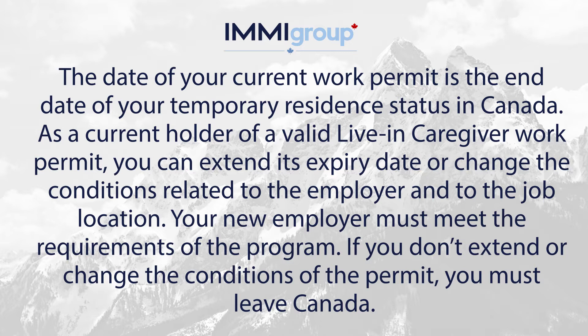As a current holder of a valid live-in caregiver work permit, you can extend its expiry date or change the conditions related to the employer and to the job location. Your new employer must meet the requirements of the programme.